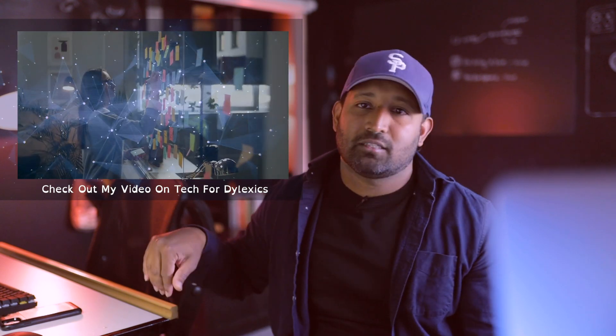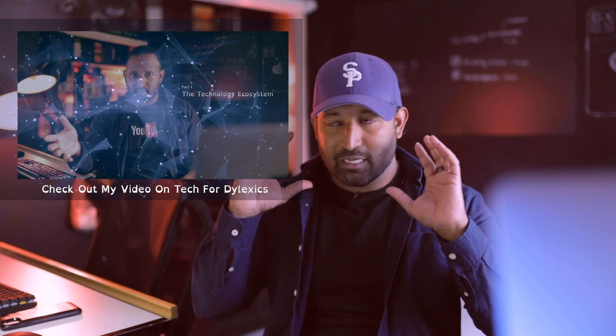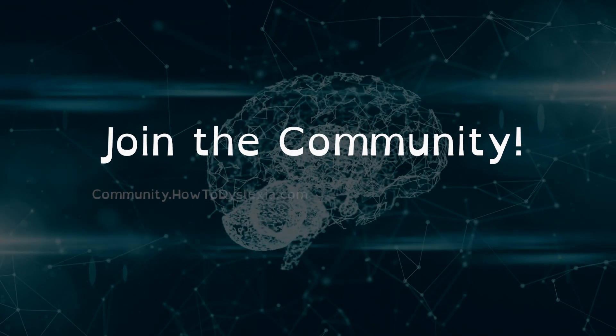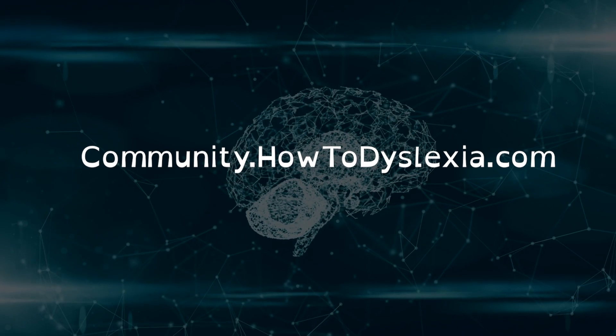This is a beautiful time to be living because of all the technology that's there to help us leverage our mind and our thinking. I made another video on hardware that I use — I'll link that below. If you're dyslexic and you want to join a community of like-minded dyslexic people, join the community at community.howtodyslexia.com — I'll leave a link in the description below. I love you all. See you guys on the next video. Bye.